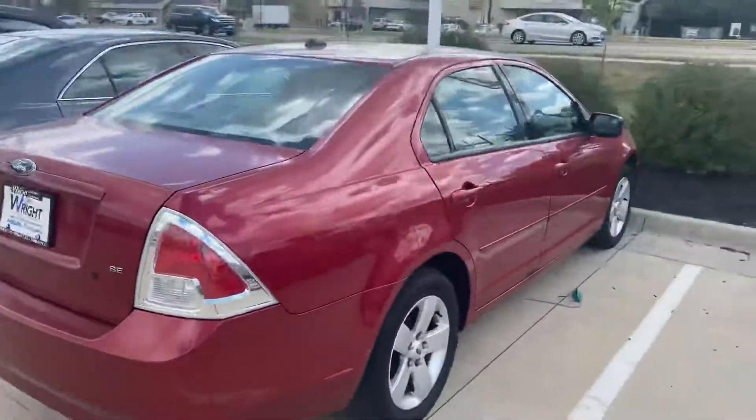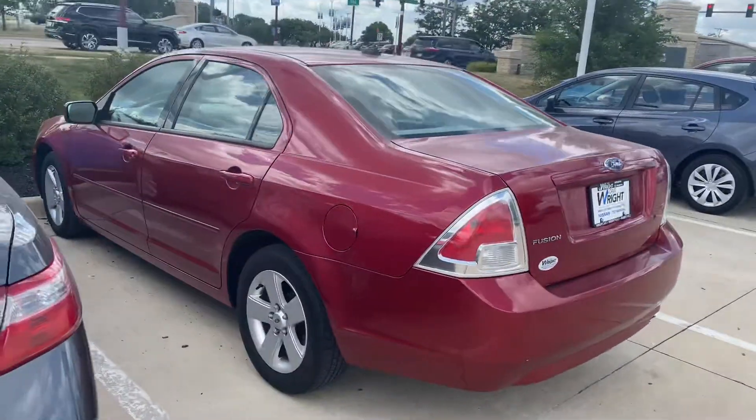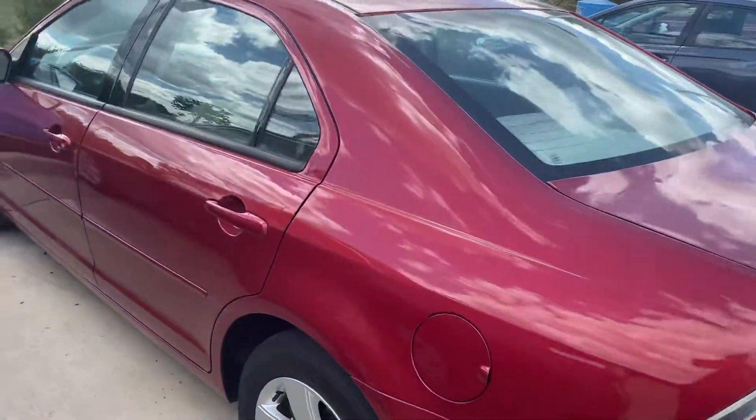Super clean, I don't really see any rust or anything around this car that really scares me. I did just take it for a spin — runs, drives, in my opinion, very nice.